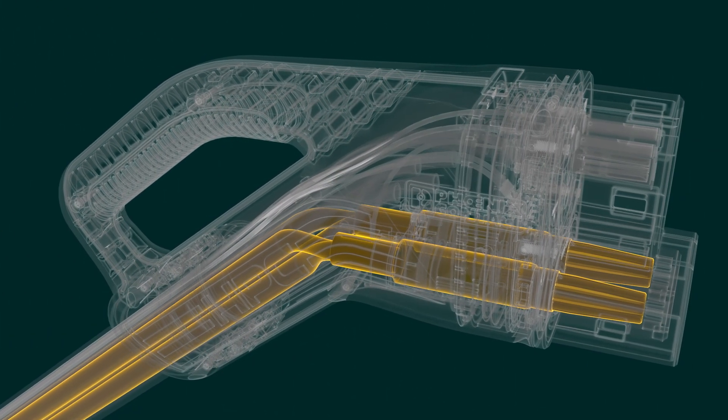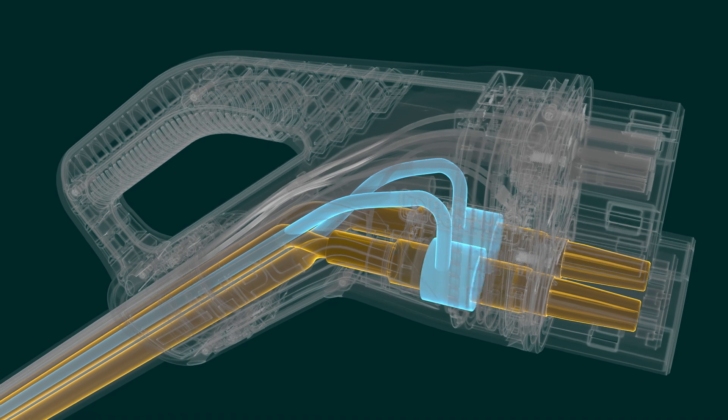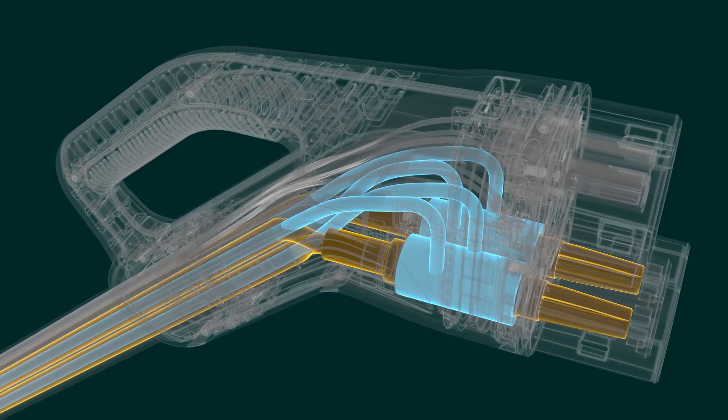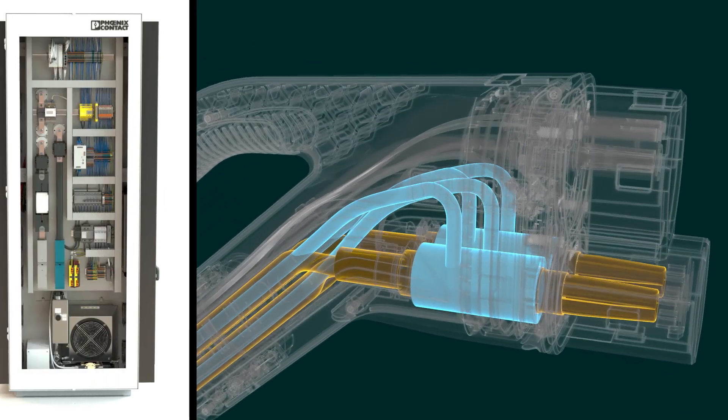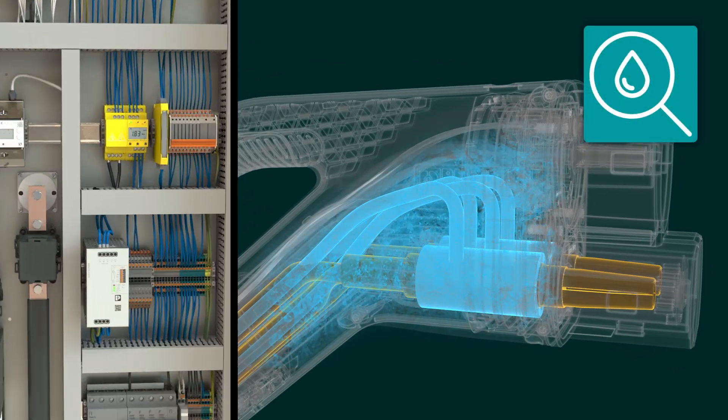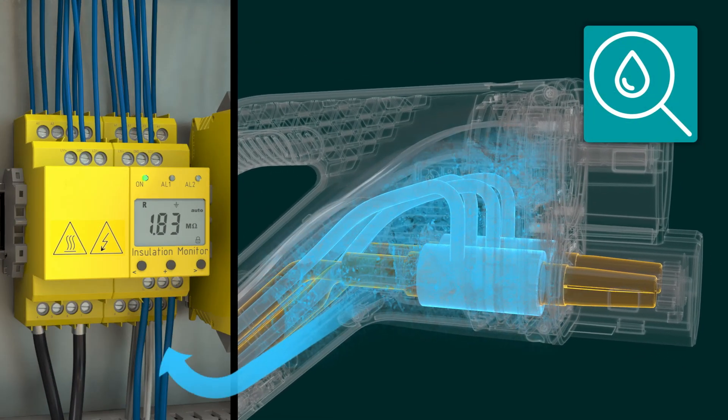is conducted directly through the power wires, thus cooling the cable and contacts very efficiently. In the event of a leak, this is detected by the insulation monitor of the charging station even before the charging process begins.